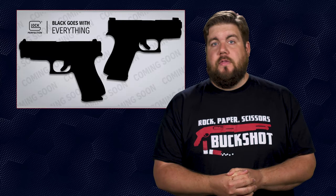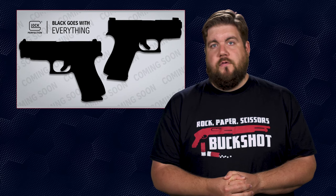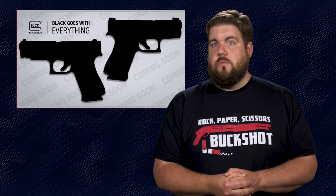Glock is back in the news because they're lazy — the 48 and 43X are going to be released soon with black slides.